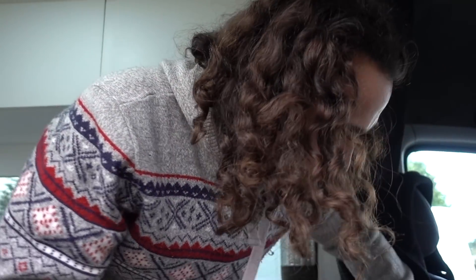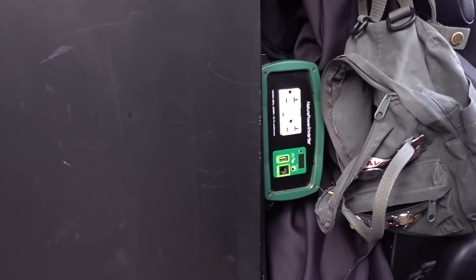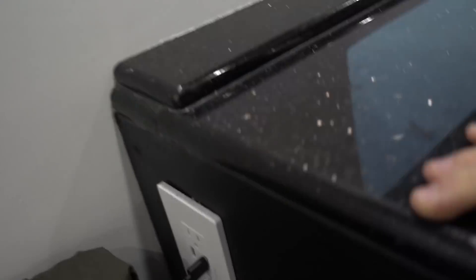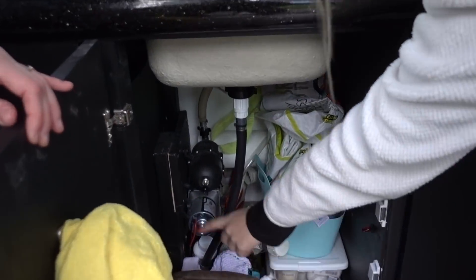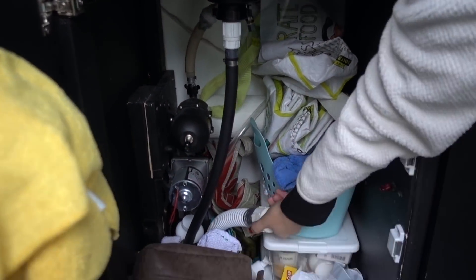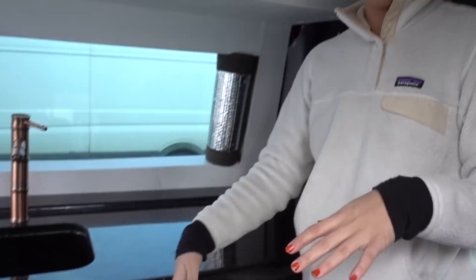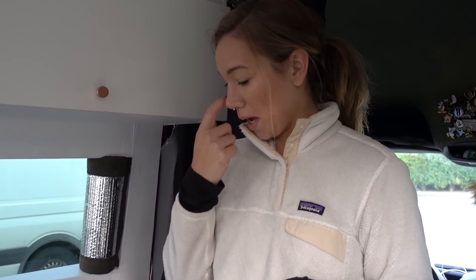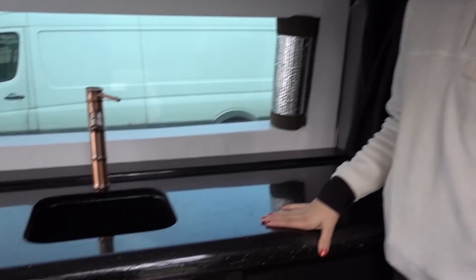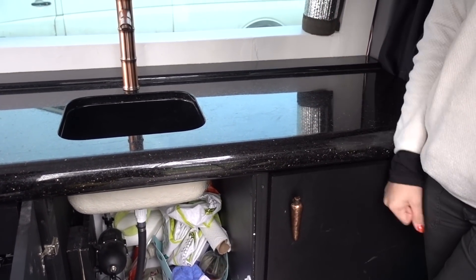The master switch leads to our inverter so we can use AC power. There's a receptacle — we wired it behind the wall over here. Down here we have our sink pump. We fill it with water in here, and underneath we have a 15-gallon tank.